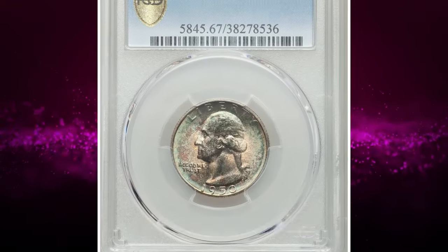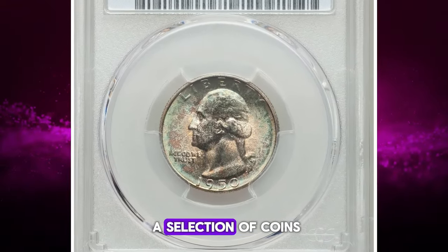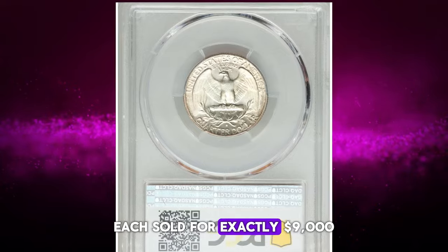Welcome back to Coinaz. Today we're diving into a selection of coins, each sold for exactly $9,000.